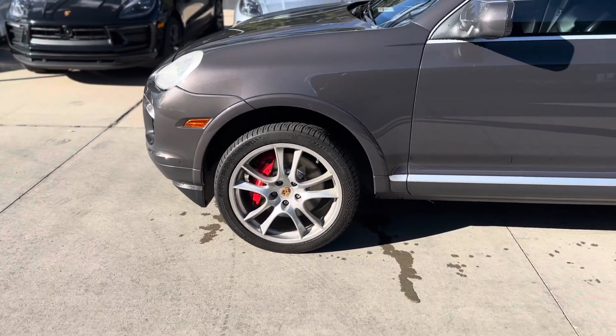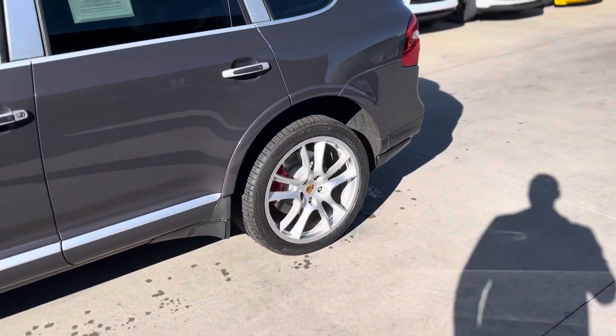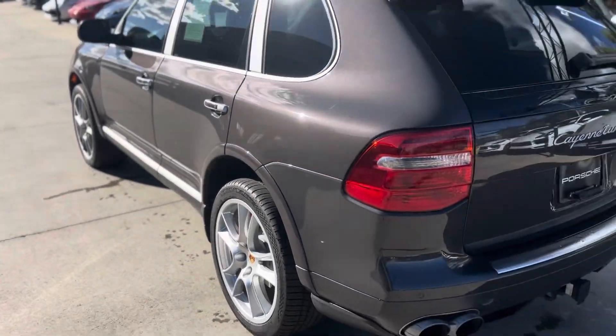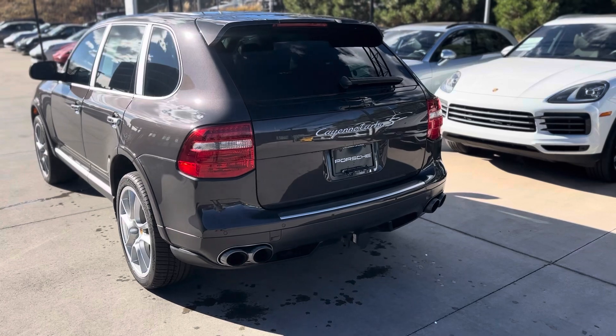Tires, brakes — all look like they're in good condition. We actually just put new brakes on it to kind of get it ready for sale. One of our thoughts is, you know, we'd rather do it if you have to do it in the next six months or a year, so just take care of it now.